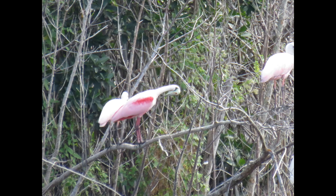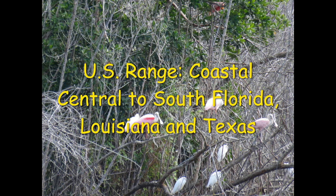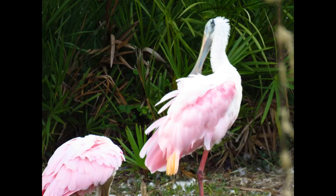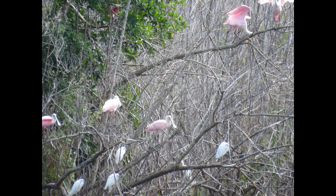They can be mistaken for flamingos sometimes because of the pink color. We're not gonna get into flamingos today, so let's talk about their range. Their range includes coastal central to South Florida, coastal Louisiana and Texas, with breeding colonies in the Everglades, Gulf Coast Tampa area, and near Cocoa Beach and Titusville. They may stray farther inland during migration time.